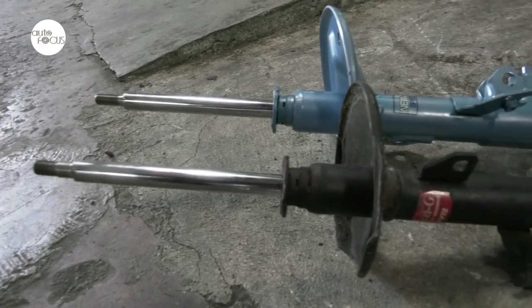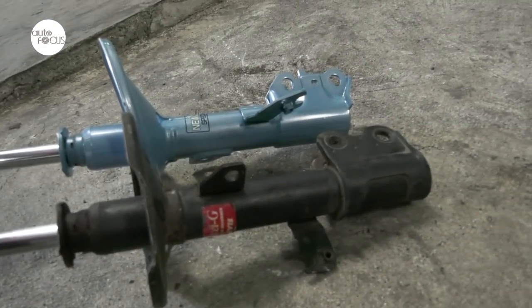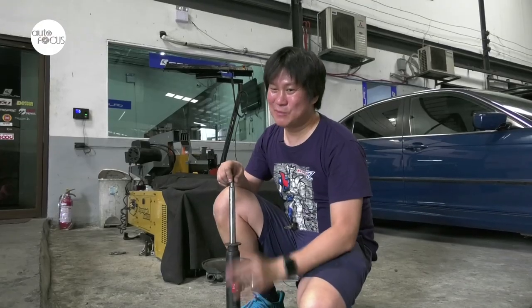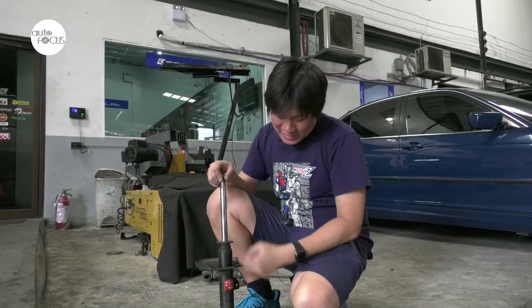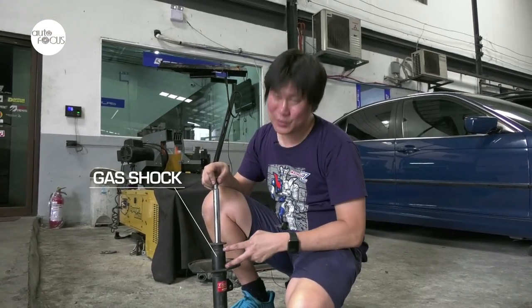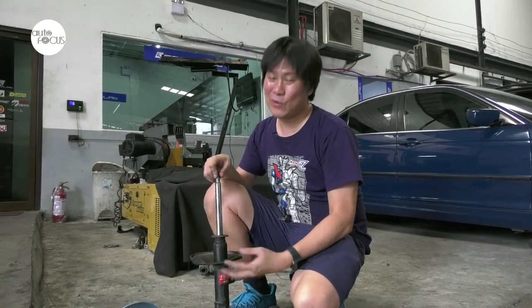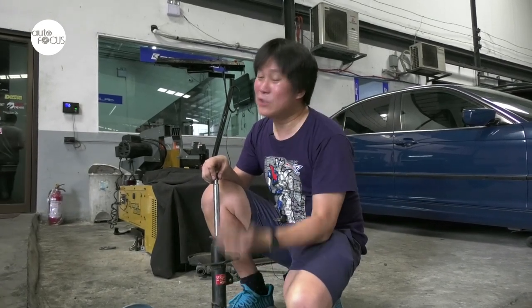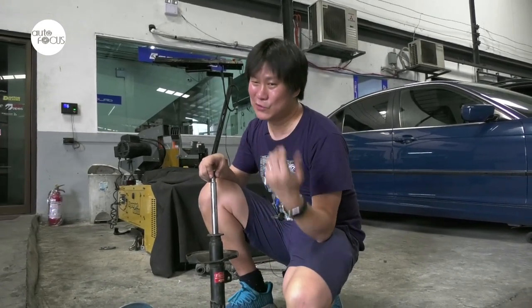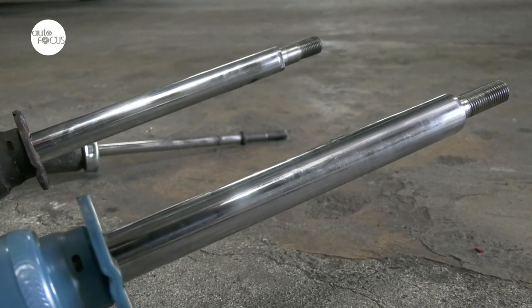Old-timers will ask: what is your shock? Fluid or gas? There's no pure fluid shock right now — they're all gas shocks. But here's the thing: inside, it's both gas and fluid. It's called a gas shock because up top there is pressurized nitrogen gas, but the shock absorption is still done by oil — it's still a fluid. The old shocks didn't have any pressurized gas and were just fluid. So now, all shocks are both gas and fluid.